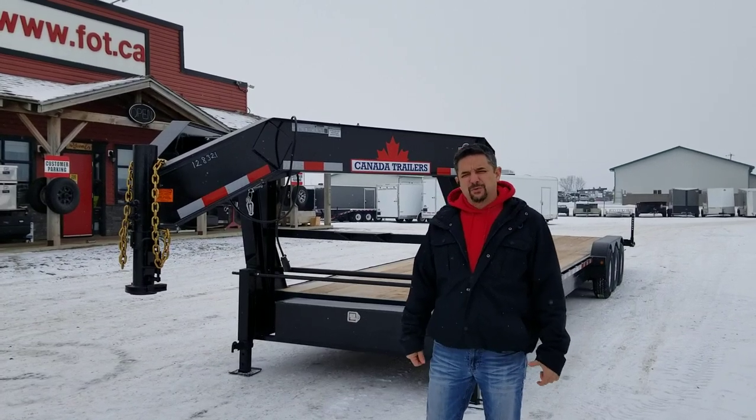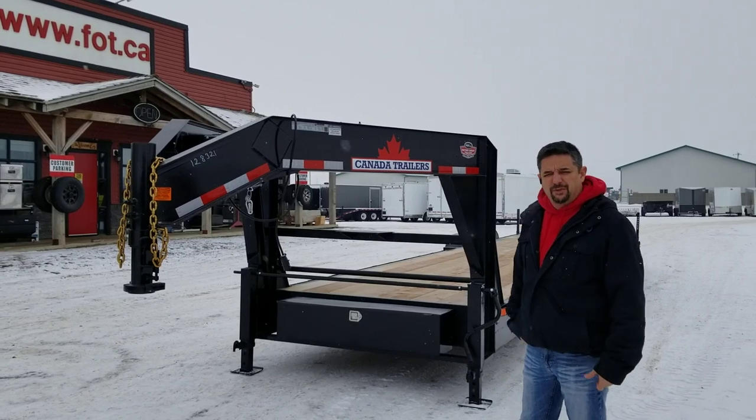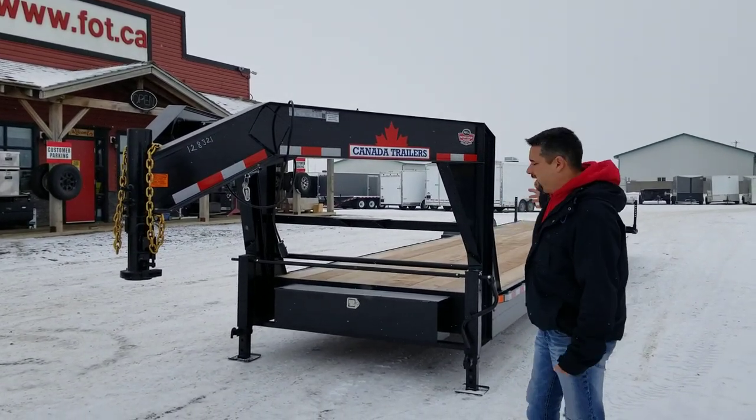Hi, I'm Gary with Factory Outlet Trailers. I just wanted to go over this 36-foot Lowboy gooseneck with you today from Canada Trailers down in Southern Ontario. It's a Canadian-built trailer.